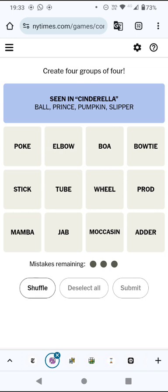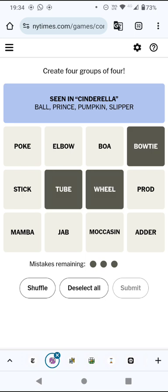So what does that leave us? That leaves tube, wheel, bow tie and moccasin. At least two or three of that group have got to go together. Bow tie is a pasta shape, I think a wheel is as well and so is a tube — but surely a moccasin isn't. Is a stick a pasta shape? I suppose spaghetti is a stick.